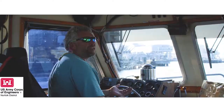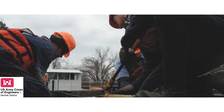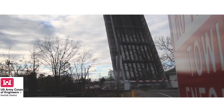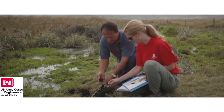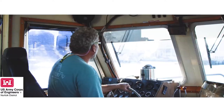We could be out surveying the channel, doing pre-dredge work. Also the Derrick rig down in Great Bridge, the Dismal Swamp Canal, tree removal, heavy lifting, dock improvement, and soil water sampling. It's a wide variety of tasks that we perform.